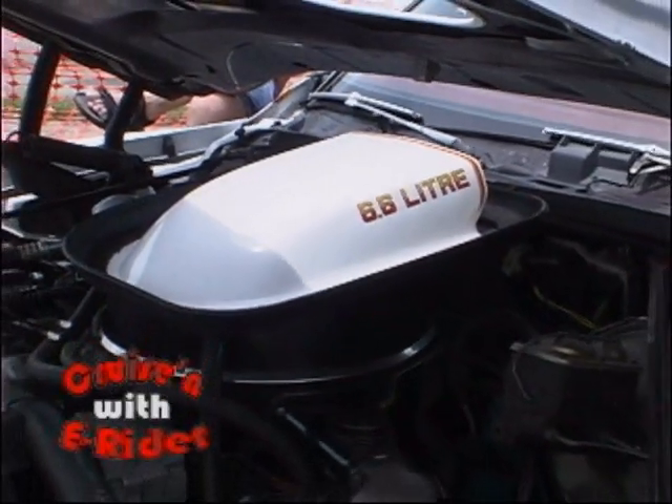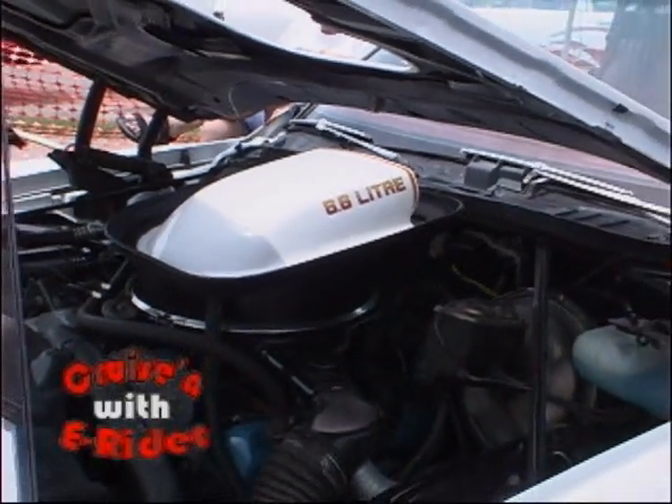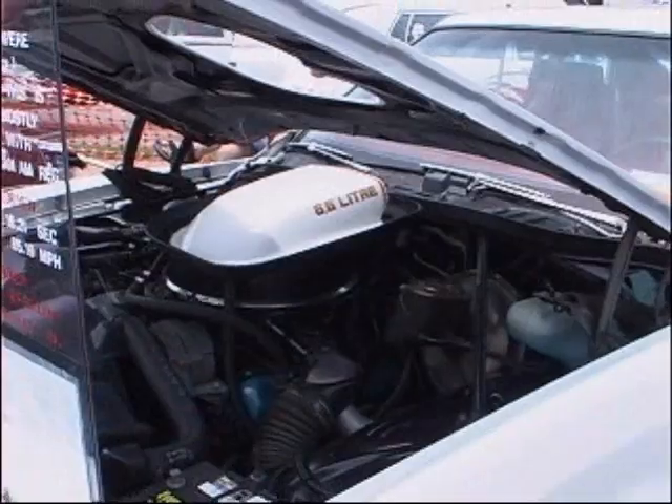Now on Cruising with E-Rider, we're going to talk to Mac about one unusual Pontiac. Mac, tell me about your Pontiac. It's a 1977 Pontiac Can-Am. They originally were going to make 5,500 of them, one for each Pontiac dealership.